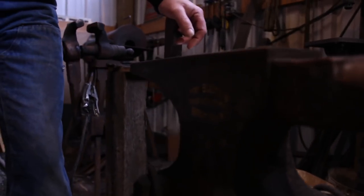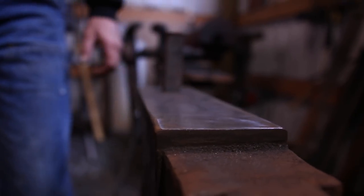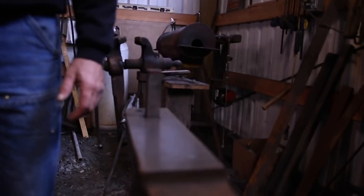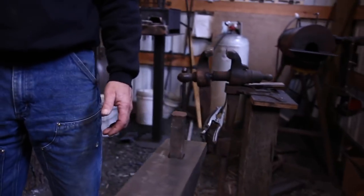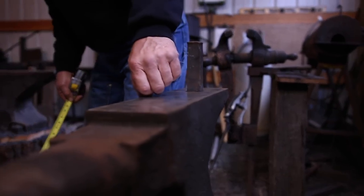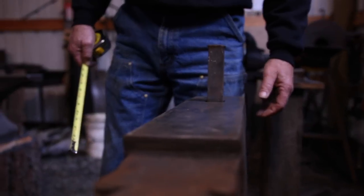We come to the type of anvil that makes my heart palpitate. This is a Hay Budden — a 247-pound Hay Budden anvil, a very classy anvil. You can see right away that the shape is elegant. Makes everything else look just a little coarse, in my opinion. Just a beautiful anvil. Jeff does a nice job of bringing anvils back up to factory condition.